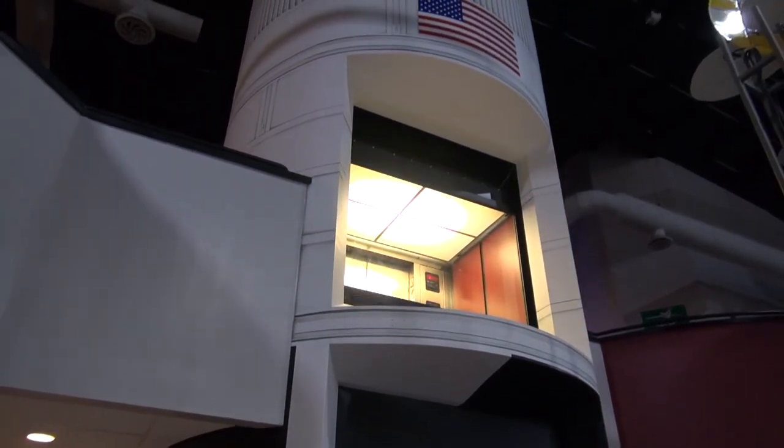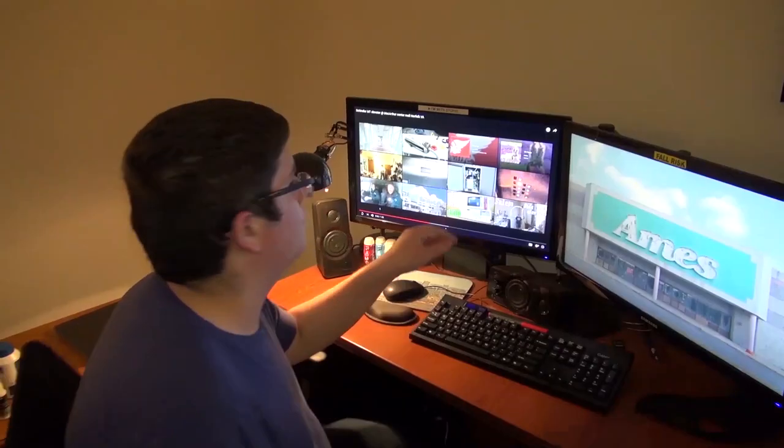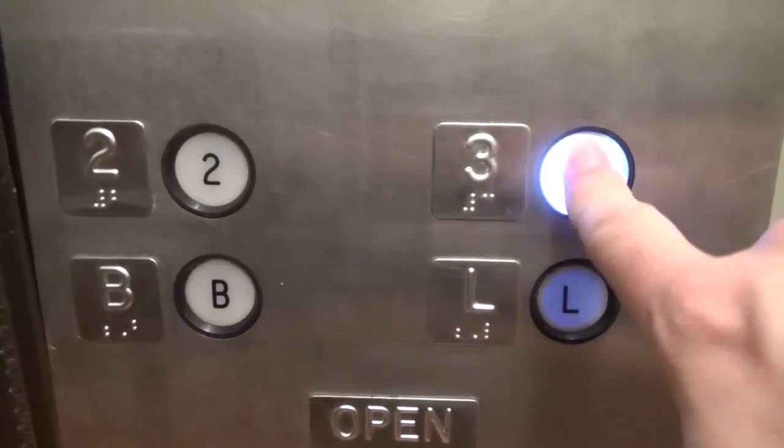Here it goes. That'll be it. The video's over, but it doesn't have to be. You can always watch more. And you know what to do — click the buttons and don't forget to subscribe.